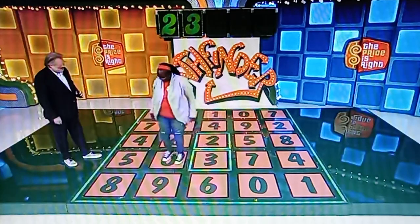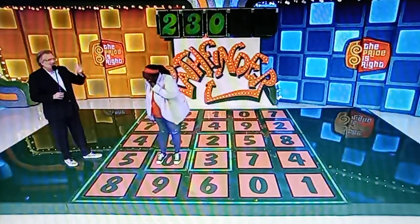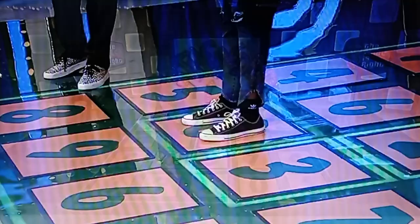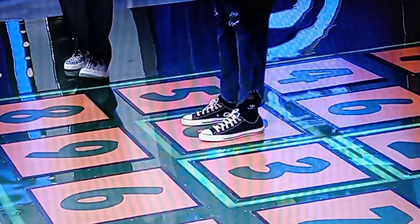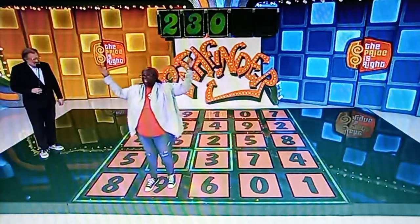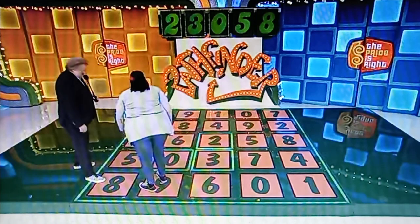Congratulations. Two numbers to go, no do-overs, but if you get them right you're going to win a $23,000 Toyota Corolla. Three numbers to choose from right now — six right behind you, nine right in front of you, or the five right to the right? I'm going with the audience. No. Carol, I'm so sorry. It was five and eight.